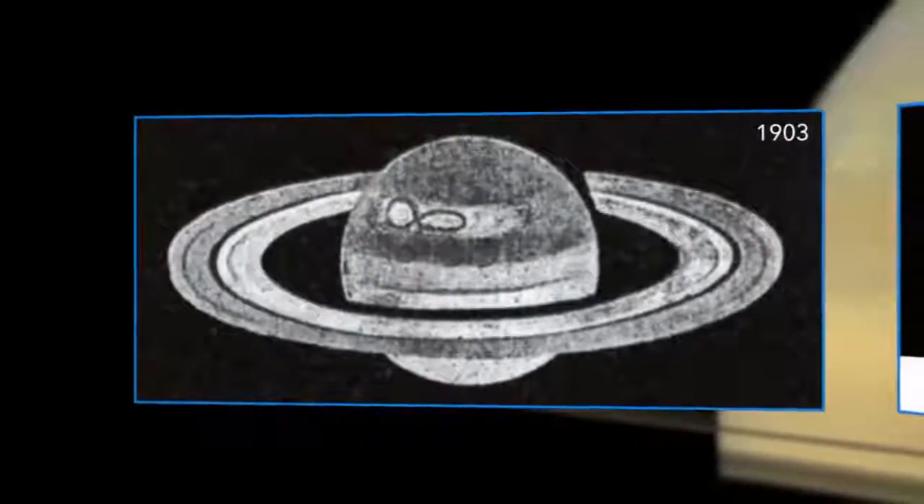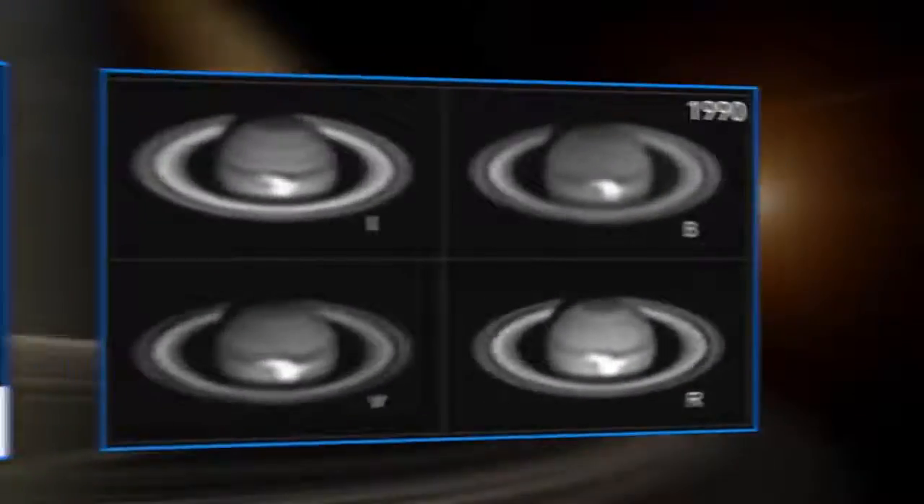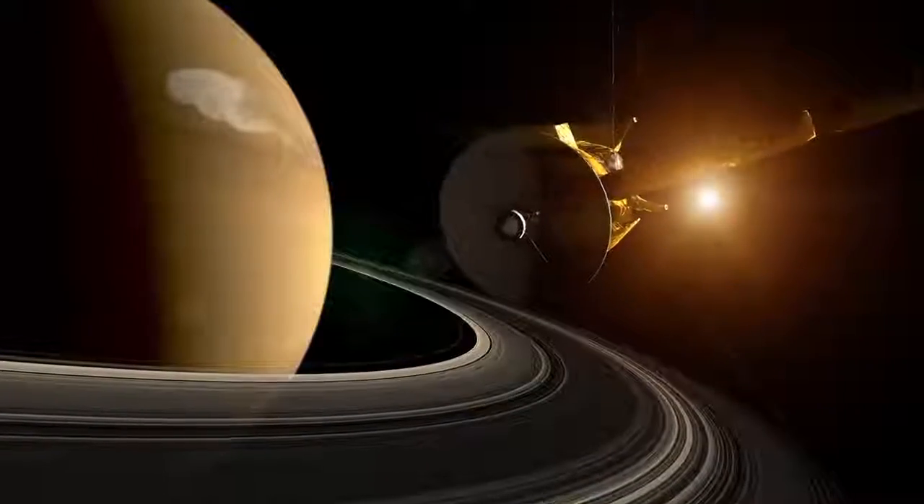Typically on Saturn, these storms occur about every 20 to 30 years. This is the sixth one that's been seen since 1876. And Cassini was lucky enough to be there at the right place at the right time to see this storm eruption.